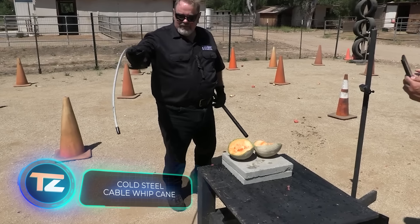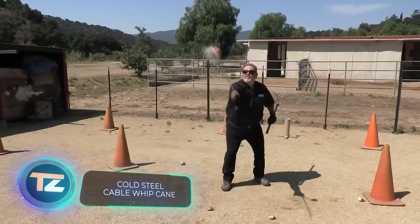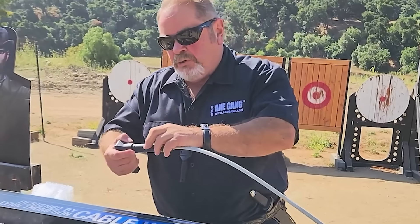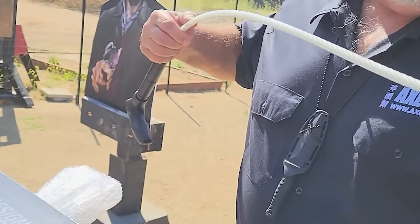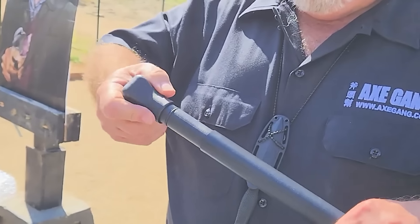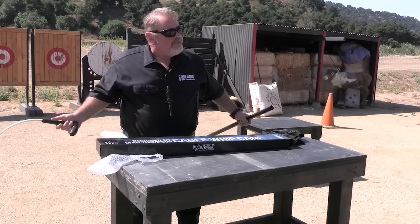Here's another item that demands careful handling. American manufacturer Cold Steel offers a unique product reminiscent of Lord Byron's elegance. This refined cane complements a tuxedo and top hat perfectly. Its rhythmic tap against the ground is a delightful sound. However, in a moment of danger, the cane swiftly transforms into a formidable metal whip.